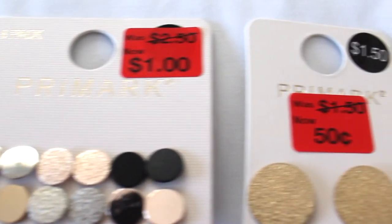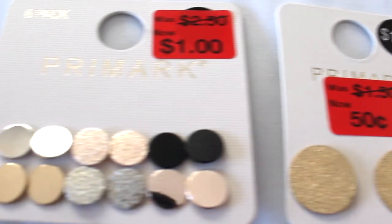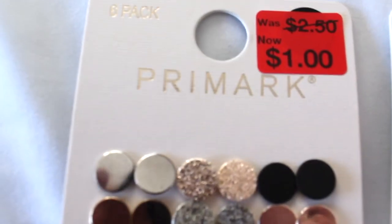I got some circular disc gold earrings for 50 cents — originally $1.50. They do hang at a kind of weird angle in your ear, so I'm not sure about those. I also got another pack of earrings for a dollar — usually $2.50. It's kind of a disc look. There are six pairs: two in silver, two in rose gold, one in gold, and one in matte black. Cute for a dollar.